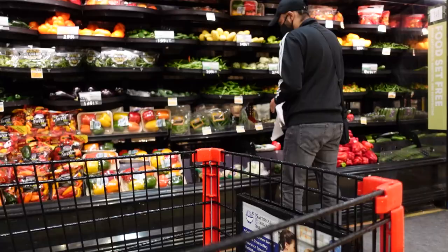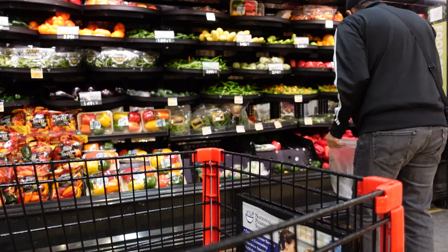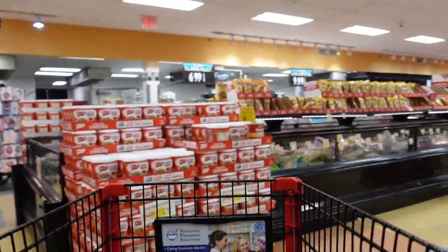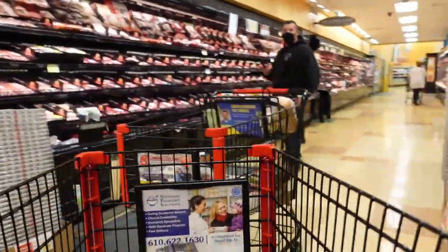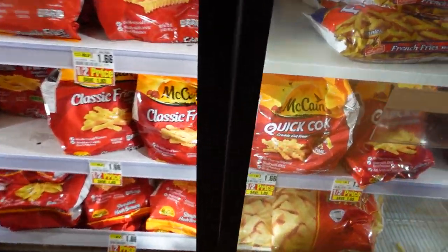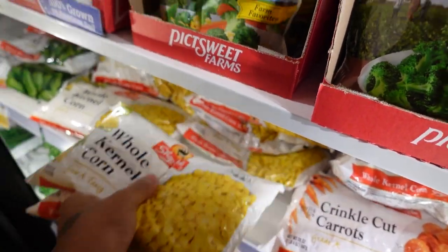Last stop — just need to get some vegetables and then we'll go home. Grabbing some chicken leg pieces. Last but not the least, vinegar to make pickled jalapeños at home. We had jalapeños and now we just need the vinegar, and then we go home.